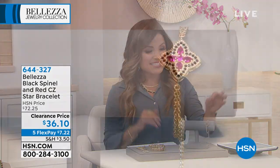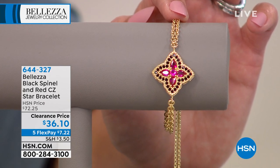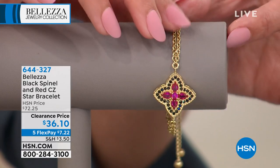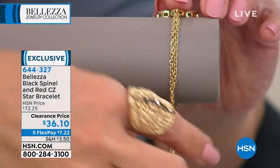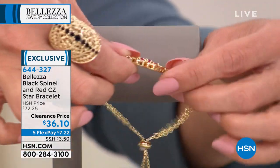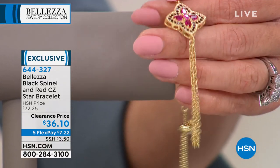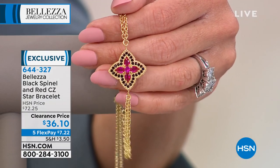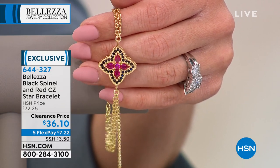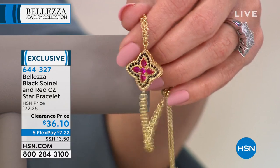We also want to mention this beautiful bracelet — only 200 remaining. It features gorgeous red CZ outlined in black spinel in a star shape, and on the links of the chain you have gorgeous detail all the way around. It's adjustable — just pull the toggle up and down to get it on and off. Even the back is beautiful. It's on clearance right now for $36.10 — it was originally $72. It's that kind of piece where you feel like you discovered it at an estate sale first thing in the morning. Almost $7.22 on a flex payment.